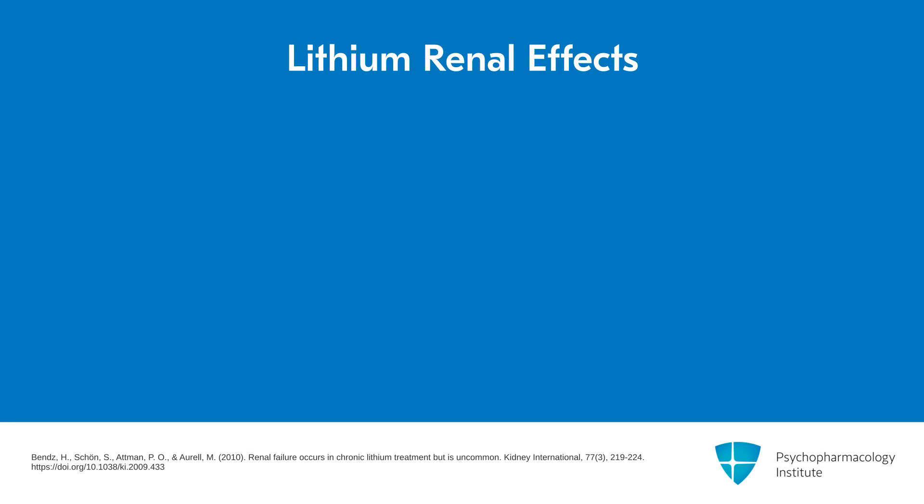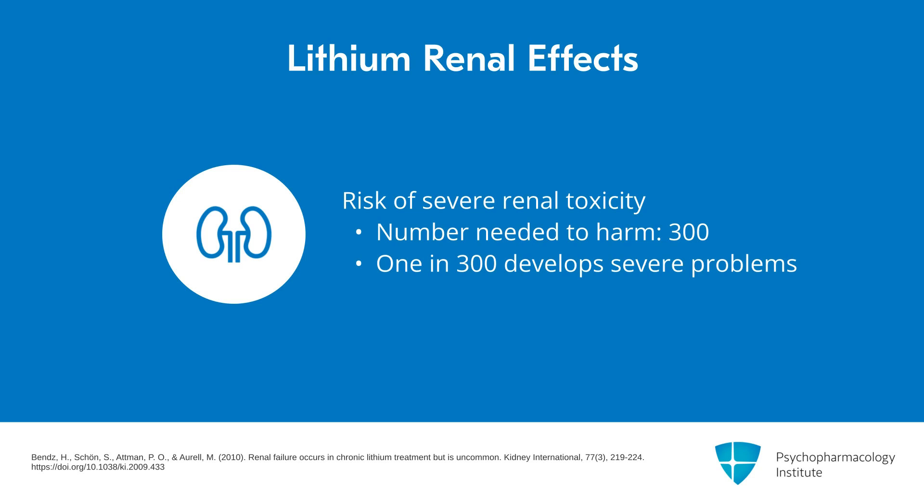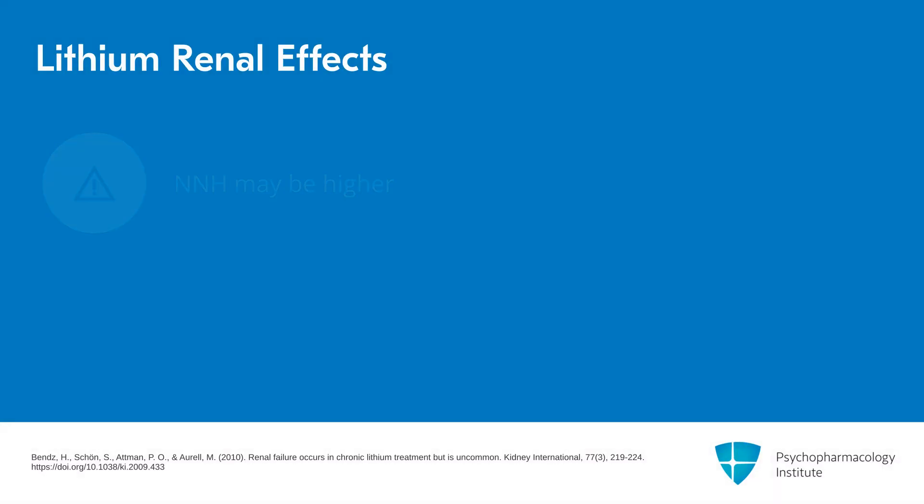So what is the risk of severe renal toxicity? There was a meta-analysis that calculated a number needed to harm of 300. What that means is you have to treat 300 patients with lithium before you're going to see one who develops severe renal problems who would not have gotten those problems spontaneously or from some other cause.